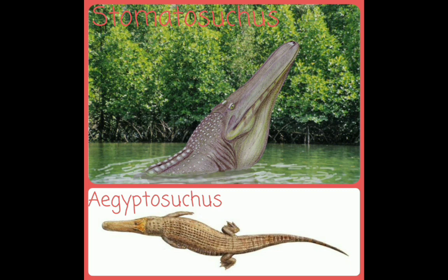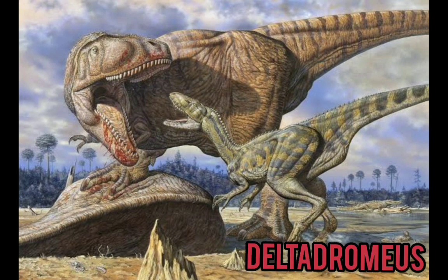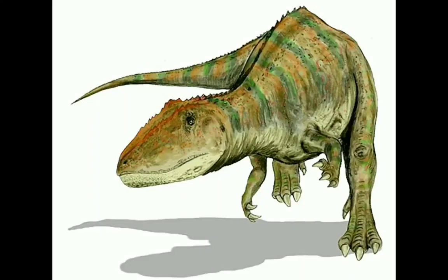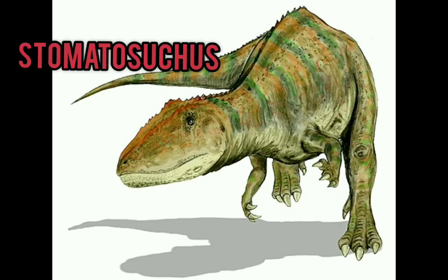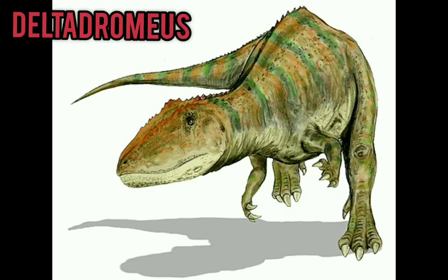Stomatosuchus co-existed with both the iguidensis species and the saharicus species. Carcharodontosaurus also co-existed with the medium-sized dinosaur Deltadromeus. Some of the animals shown here co-existed with the iguidensis species of Carcharodontosaurus, including Stomatosuchus and Spinosaurus, and possibly Deltadromeus too.